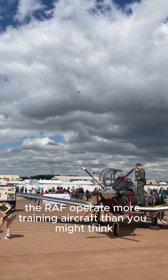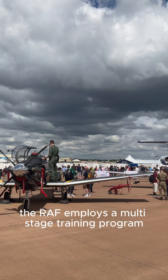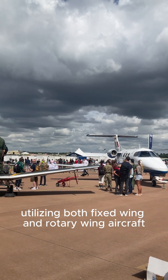Did you know the RAF operate more training aircraft than you might think? The RAF employs a multi-stage training programme, utilising both fixed-wing and rotary-wing aircraft.